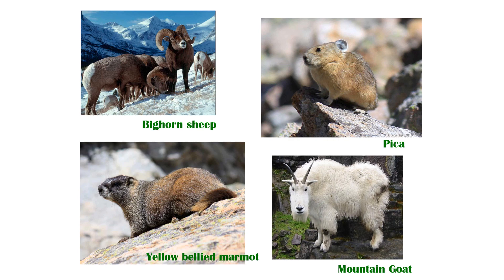Let's look at the bighorn sheep for a minute. In summer, they eat lots of grass and still stay high up in the alpine tundra, but in winter they eat plants that are more woody, like sage and willow and rabbit brush. The little pica on the right-hand side is a tiny little rodent. They live in colonies near the rocky areas, but they also stay up in the alpine tundra year-round — summer, fall, winter, spring.